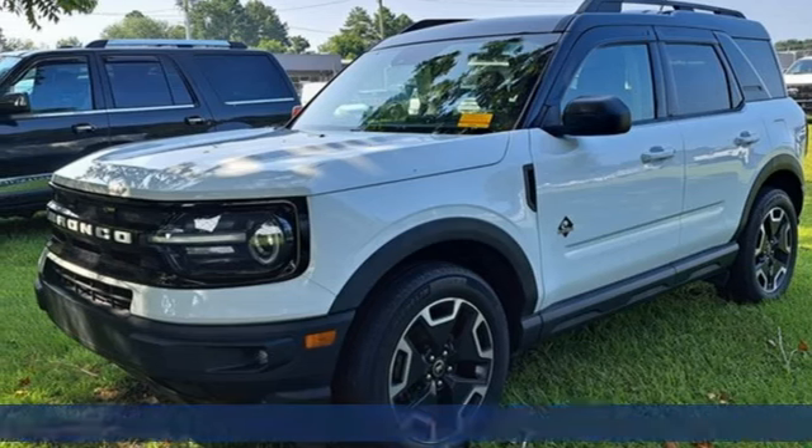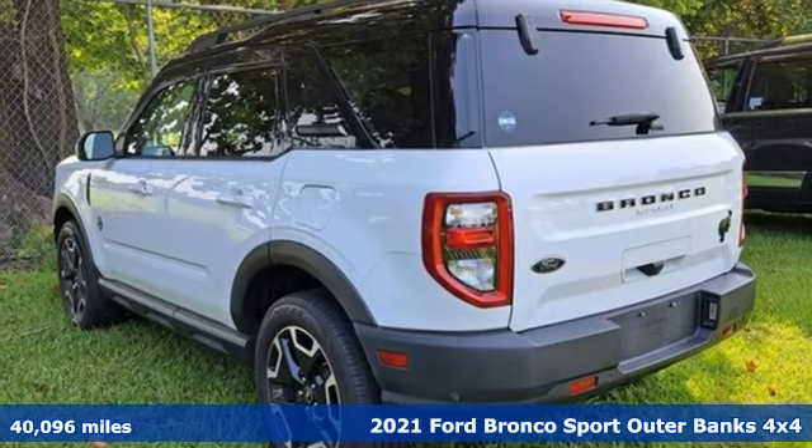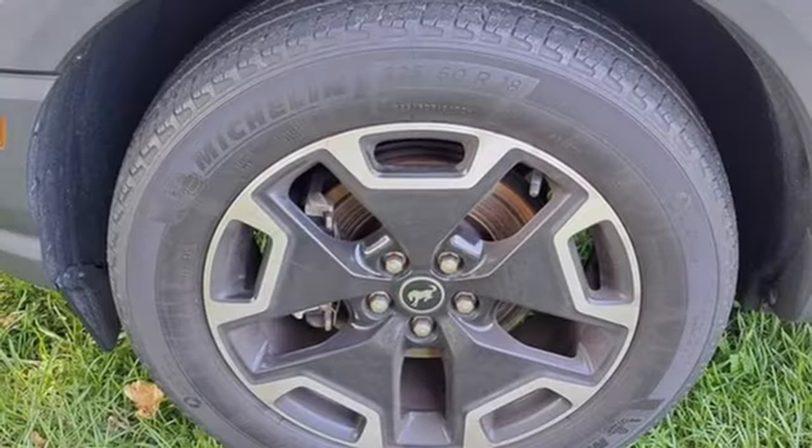It's a 2021 Ford Bronco Sport. For the times you want to go where nothing else can take you, tame the trail with a legacy that can't be broken. And with features like these, every drive is a pleasure.